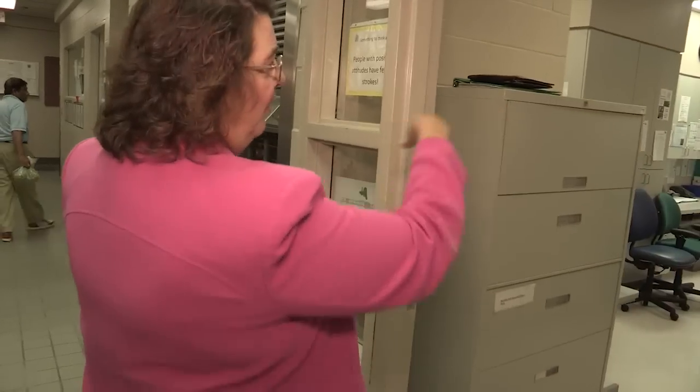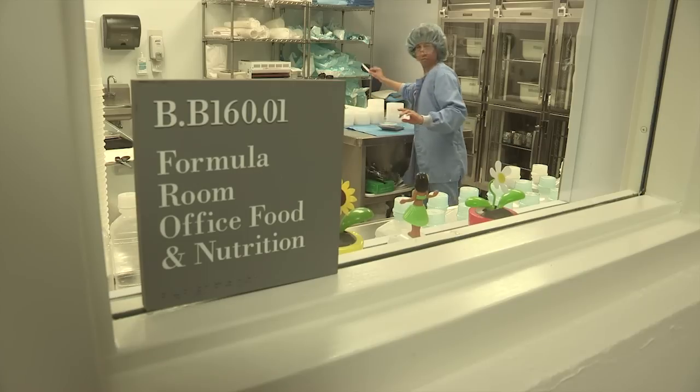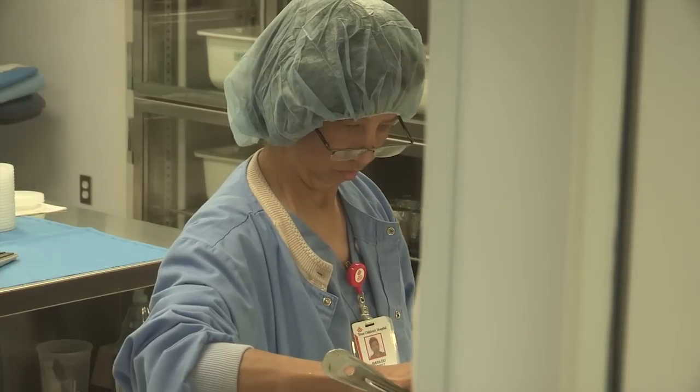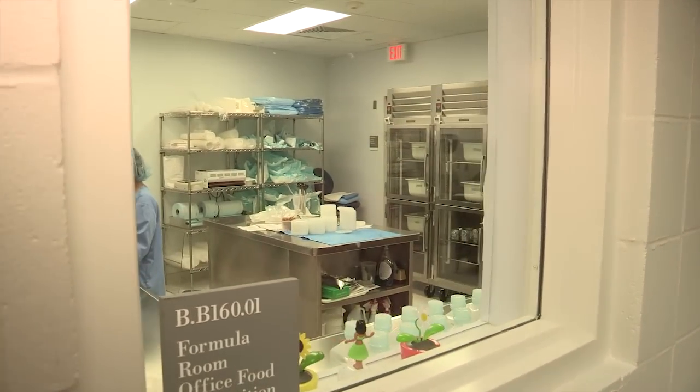This is our patient tray line, diet office. It's our production area. We do have our own storeroom here with the food. We get food deliveries quite a few times — we probably have a delivery coming every single day. Our formula room was recently rebuilt in the last couple years and is pretty much a state-of-the-art formula room.